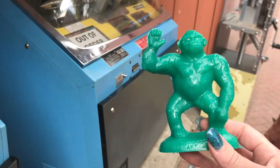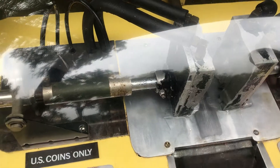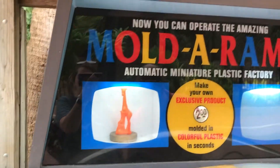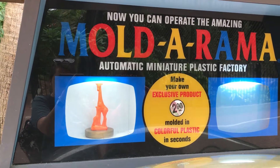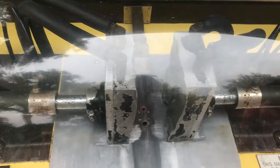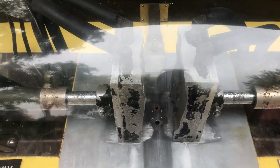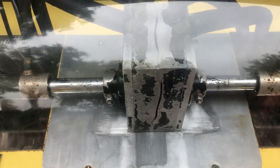Oh, he's hot. Hold it. Yes. They should make the box clear.